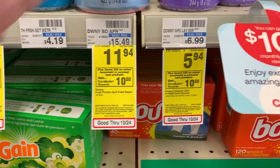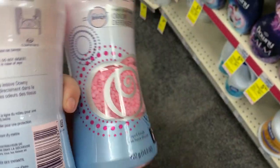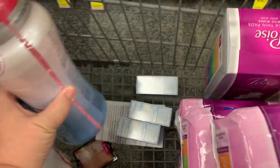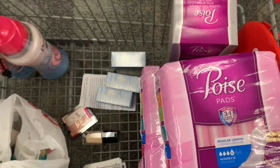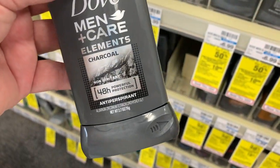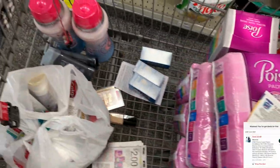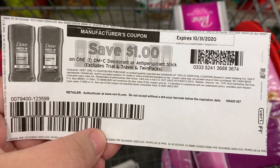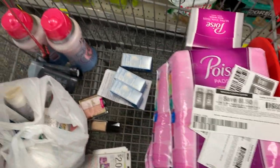Then I'm going to do the spend $30 get a $10 Extra Buck deal and grab some Downy Fresh Protect beads. I'm going to grab two of these at $11.94 a piece — make sure it's the 14.8 ounce if you're doing this deal. Then I'm grabbing some Dove deodorant which is buy one get one 50% off. I'm getting the Dove men's deodorant because of internet printables — make sure you grab an antiperspirant and one deodorant. I'm going to use a three dollar coupon from the October P&G, a digital version of that, a dollar off deodorant internet printable, and a dollar fifty off deodorant internet printable.